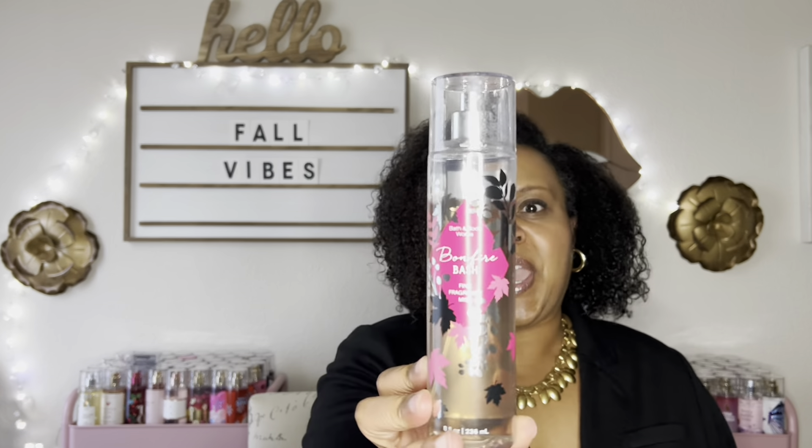Bonfire Bash. This has notes of vanilla bourbon, creamy sandalwood, and cashmere musk. This is a smoky, creamy, somewhat boozy vanilla, but I get more of a smoky, marshmallow-y vanilla scent. That is, to me, fall sexy. I just love it for the fall. This is older packaging, but you can get this now at Bath & Body Works, online or in the store. Bonfire Bash.